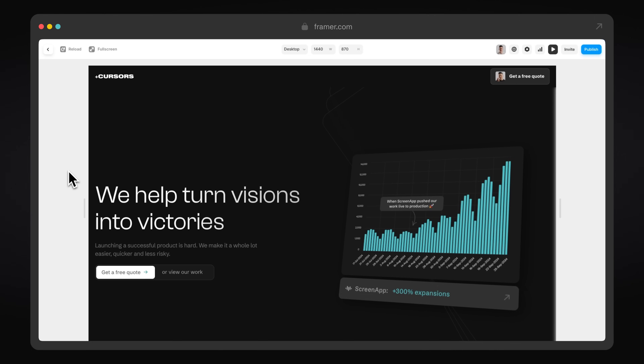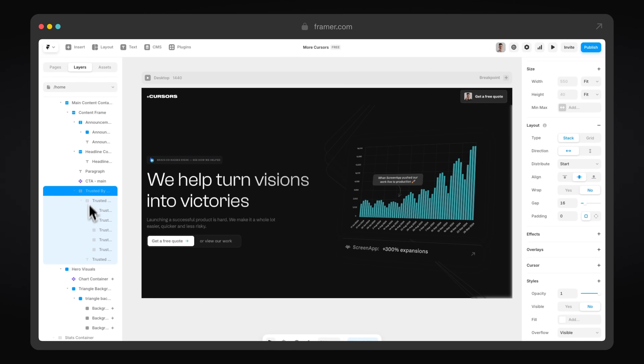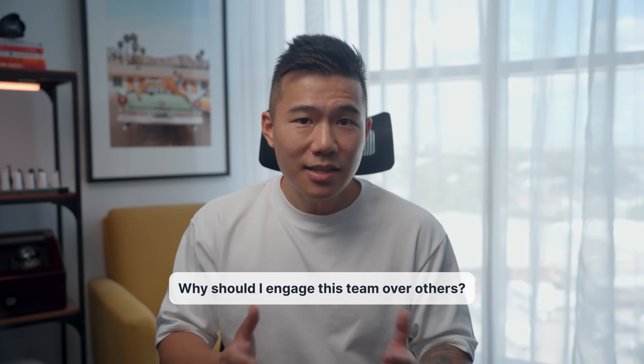The hero section intentionally positions us as a strategic, data-informed, and outcomes-focused firm — not just a design studio. Clients ultimately want to feel confident that their product is going to make money, and that is why our headline and imagery answers that concern. To ensure we built as much trust as possible in the first few seconds, we social proofed our claims with credible brands, investment firms, and photos of our clients to add a human touch. The hero section had enough going on, but we still needed to answer the third question: why should I engage this team over others?